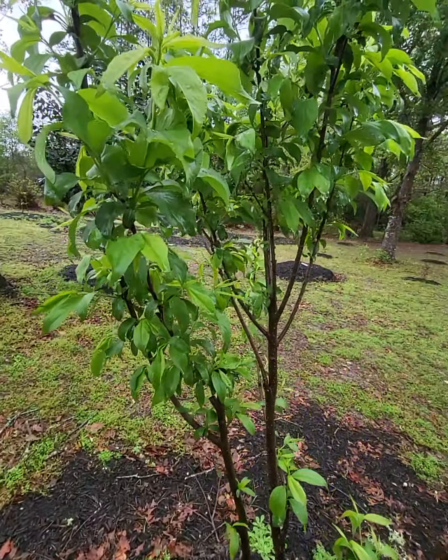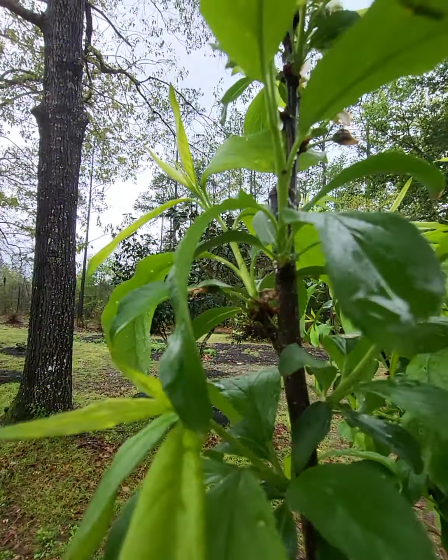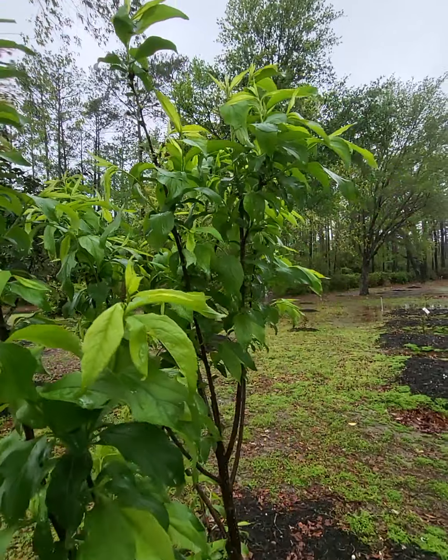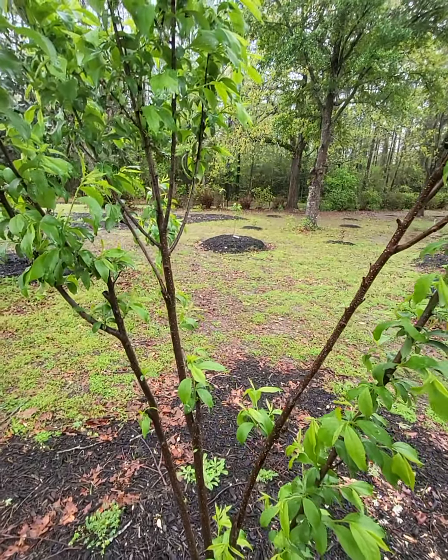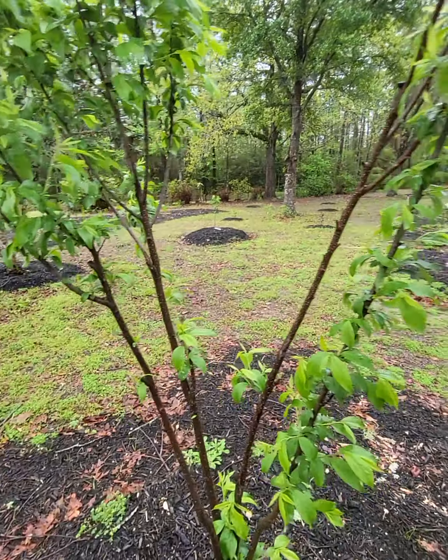This is Golden plum — same thing, just finished flowering. I can see little green buds, but I'm not sure if that's going to translate into real fruit or not.